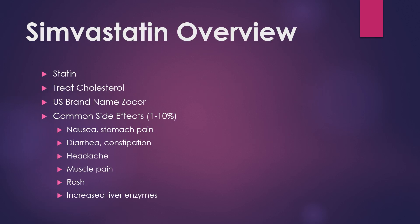So real quick, what is Simvastatin? It is a medicine used to treat cholesterol in a family of medicines known as statins. In the U.S. it's sold under the brand name Zocor.